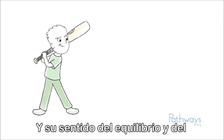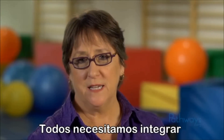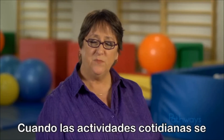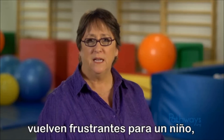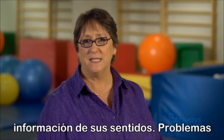And your balance and movement sense helps you to stay upright, hit the ball, and run the bases. We all need to integrate our senses to engage in everyday activities. When everyday activities become frustrating for a child, it may be because they're having trouble organizing and using this information from their senses.